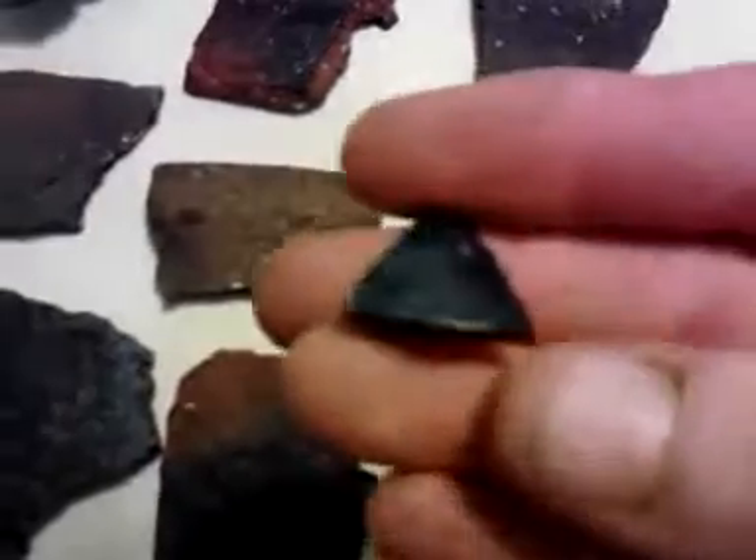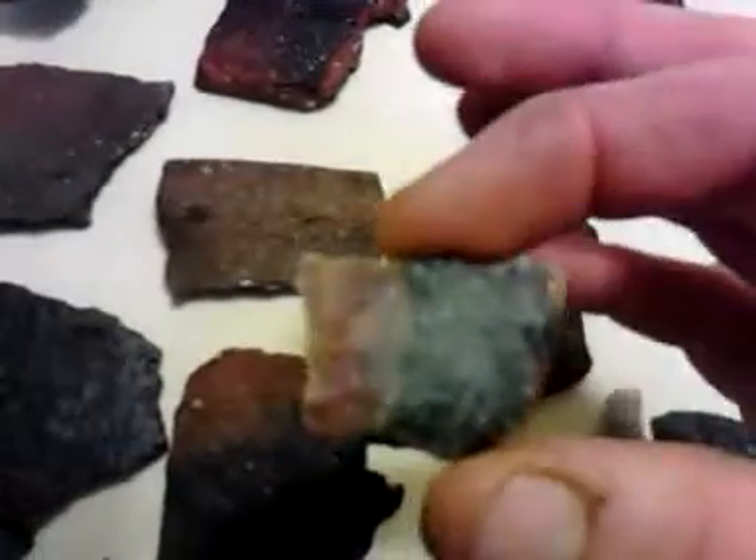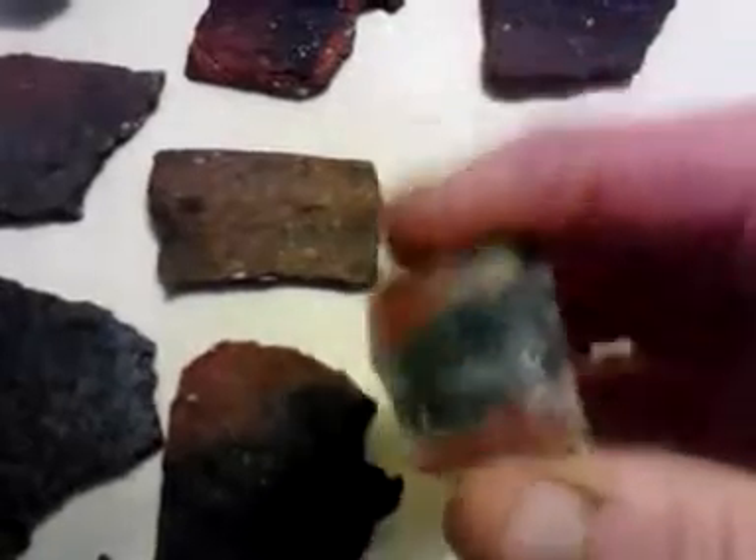He found a ton of them today. A little broken tip and a little heartbreaker. This is some beautiful material he found too — it's broken, it would have been a nice little knife. Here's another one Isaac found.